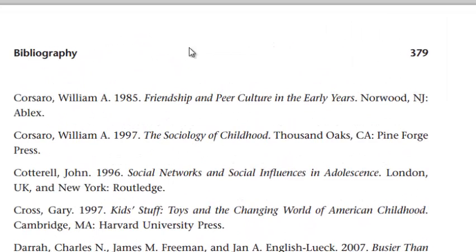I see here a book by William Corsaro, which was published in 1985. The title is Friendship and Peer Culture in the Early Years. The parts of this citation that really tip me off that it's a book citation are the last two elements: the place of publication — in this case Norwood, New Jersey — and then a colon, and then the publisher itself, in this case Ablex. So that's enough to tell me that I'm looking at a book citation with the title Friendship and Peer Culture in the Early Years.